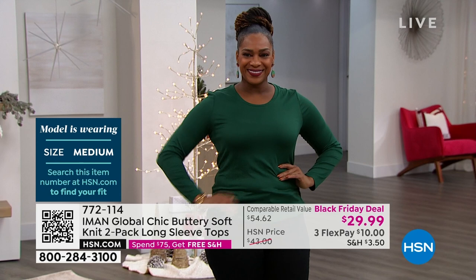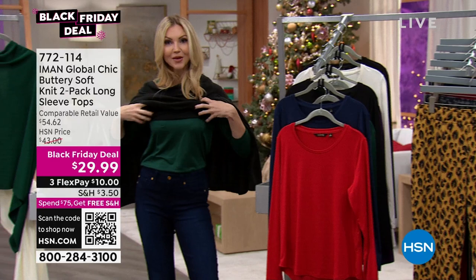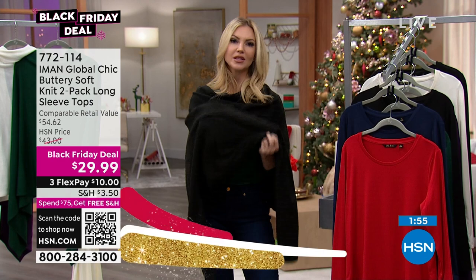I'm wearing the same one — I'm wearing that same color underneath mine. Again, perfect for layering — it's just so soft, so cozy. This is definitely a top that you're going to want to sleep in, lounge in. You can wear it out and about on the town.